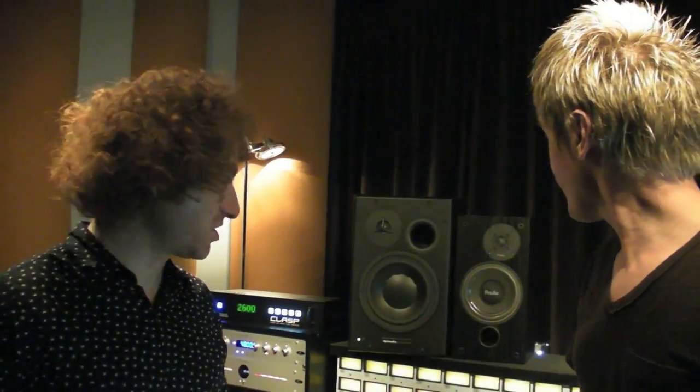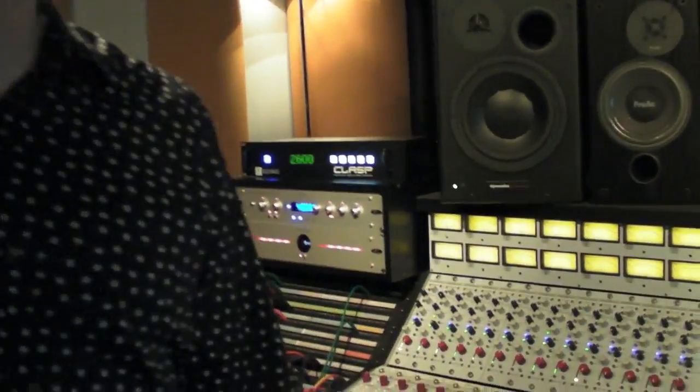We're here at Infrosonic Sound. I'm Jeff Berenberg and Chris Hestes. We just installed the CLASP late last night. This is our first session with it.